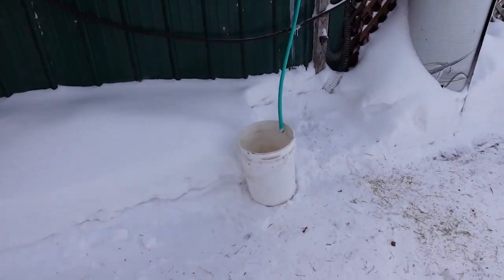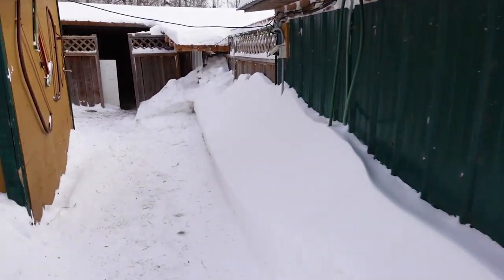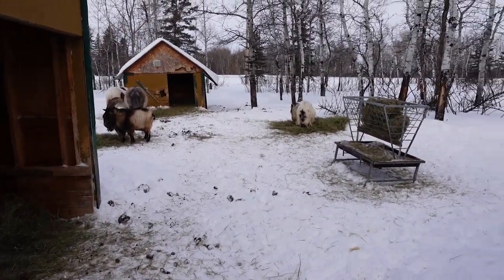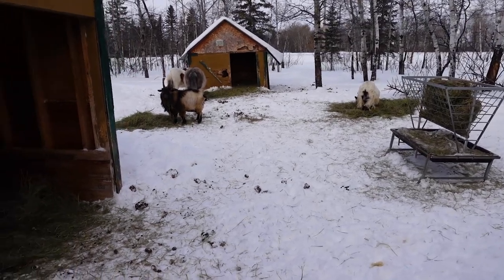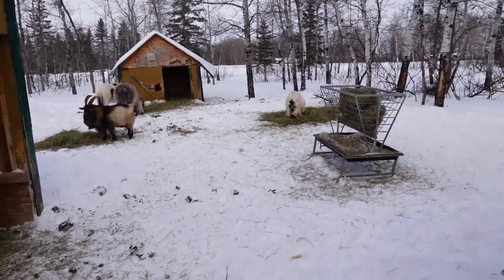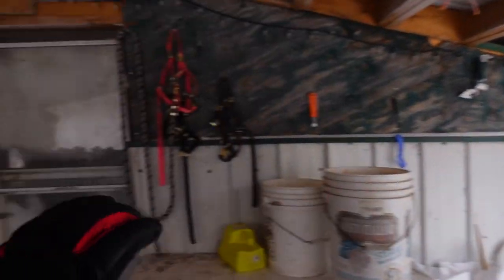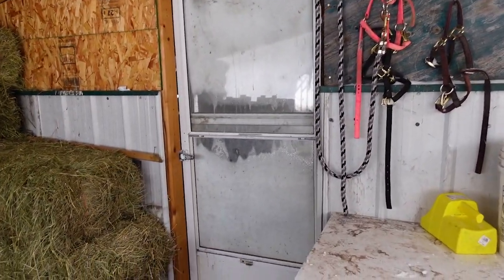We fill up the water twice a day manually and will likely change it out and plumb it this summer. Water can be quite a challenge during the winter months at those temperatures. We have our water station and spigot that comes out of the barn. This is where we store our hay. A couple of hours ago we fed them, so everyone's eating — and eating is another way they keep warm, the actual chewing.